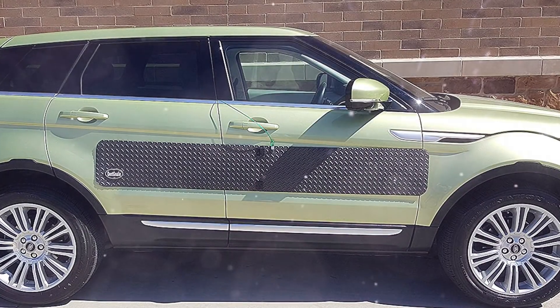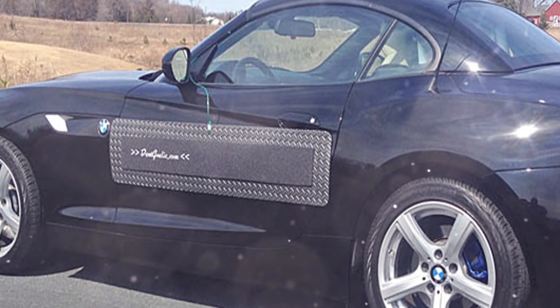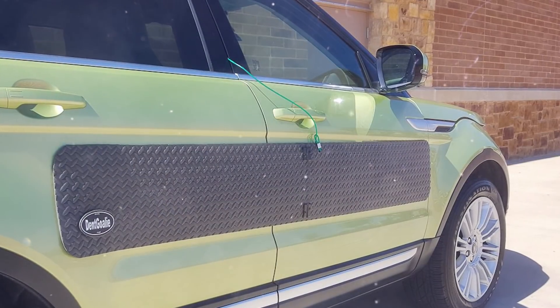This is a composite material door protector called EVA foam. The lower part of the device features a magnetic base covered with rubber. The panel is easily attached to the car and reliably protects the doors from impacts. Suction cups are also available.